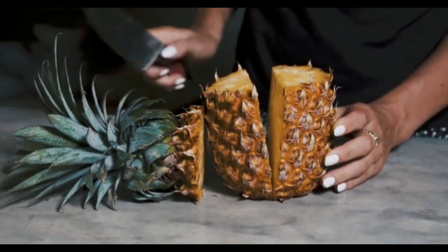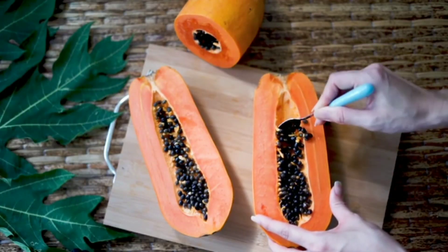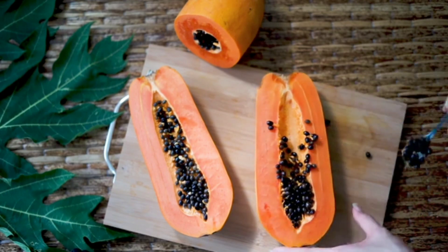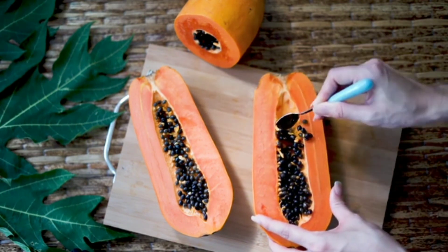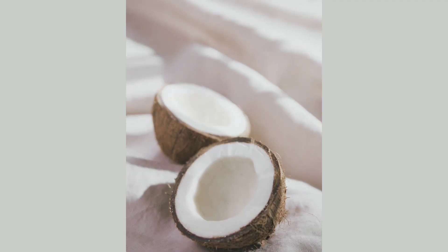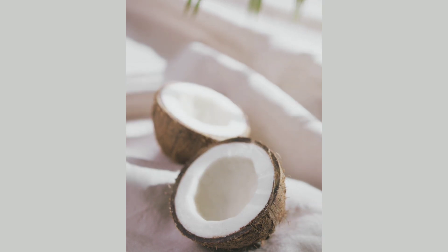Papaya is another tropical fruit that is rich in enzymes that can help to eliminate parasites. The enzymes in papaya, including papain and chymopapain, have been shown to be effective against a wide range of parasites, including those that cause intestinal infections. Eating papaya regularly can help to prevent and treat parasitic infections.